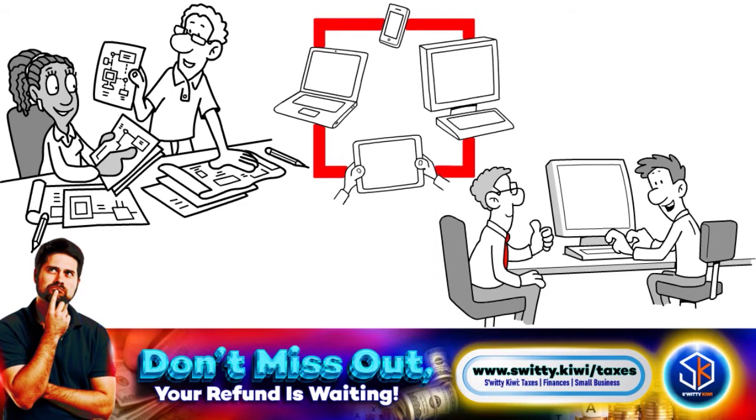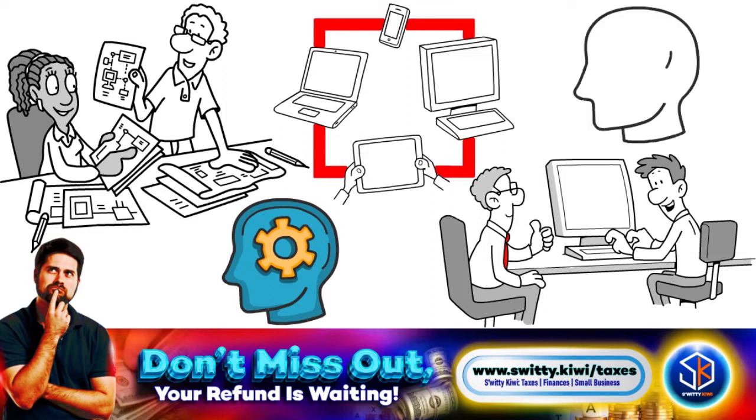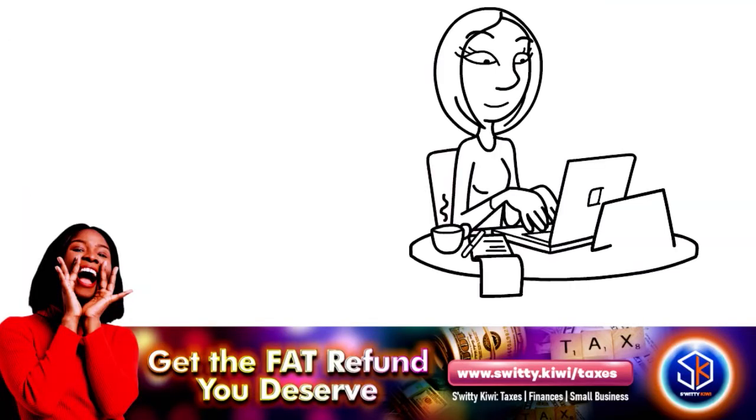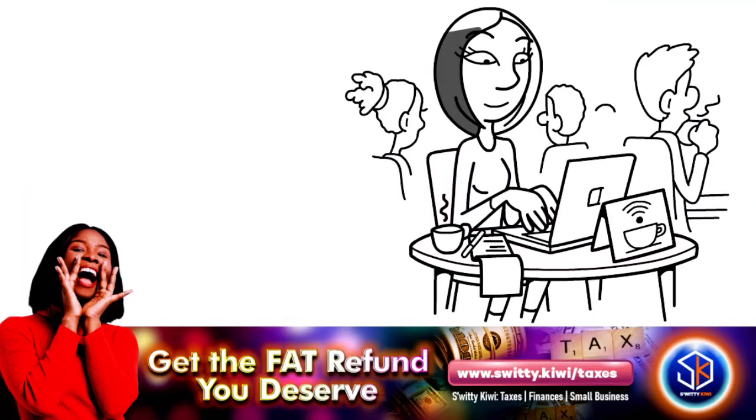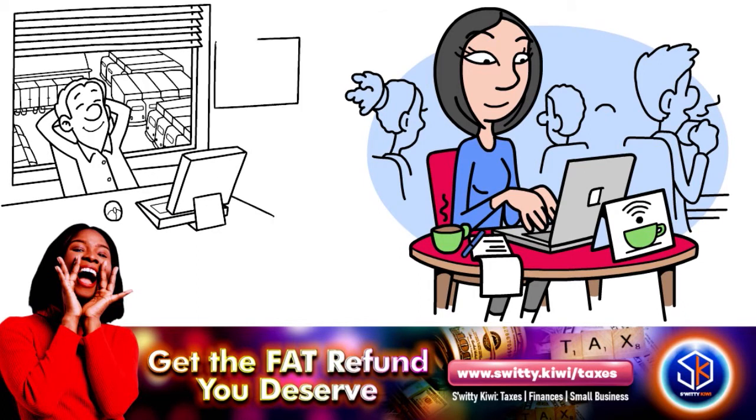Like Jackson Hewitt, Liberty Tax might appeal to taxpayers who have used it before and don't want to deal with learning a new website. It might also be a good choice for current in-person clients of Liberty Tax who want to save money by doing their taxes on their own. It's more expensive than Jackson Hewitt, and it lacks the state-of-the-art UI offered by TurboTax and others. It also lacks the guidance that users with a lot of income, credits, and deductions might need.